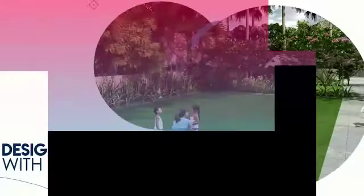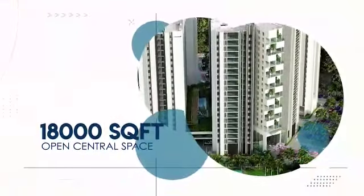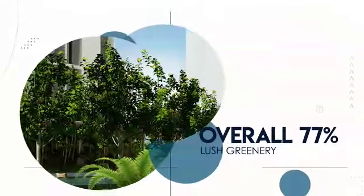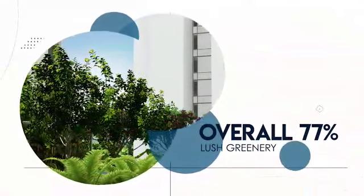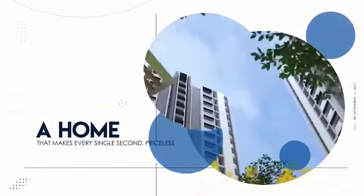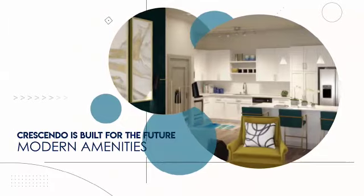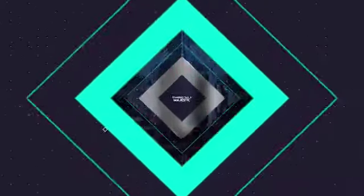Designed in harmony with nature, with 18,000 square feet of open central space and overall 77% lush greenery — a home that makes every single second priceless. Crescendo is built for the future with a host of modern amenities.